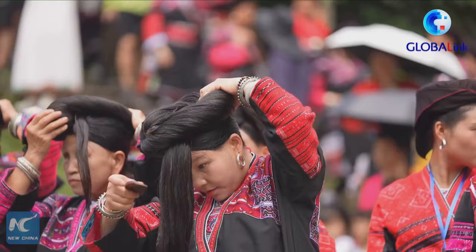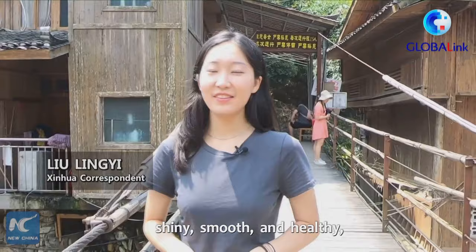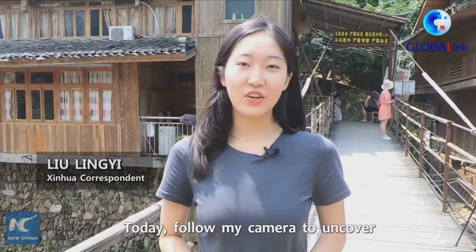Do you know how to keep your hair shiny, smooth and healthy even if it is 2 meters long? Today, follow my camera to uncover the secret of the Long Hair Village in southwest China. Let's go!